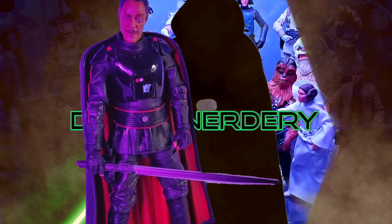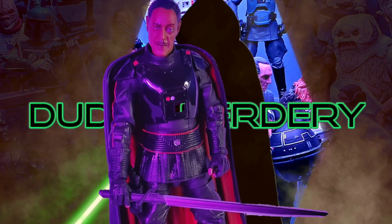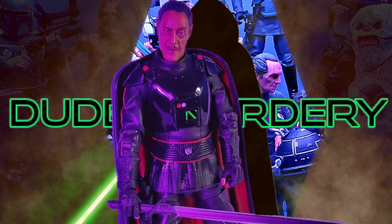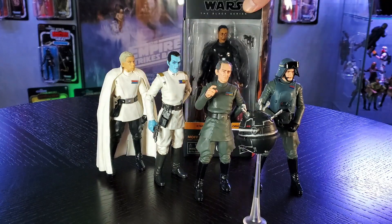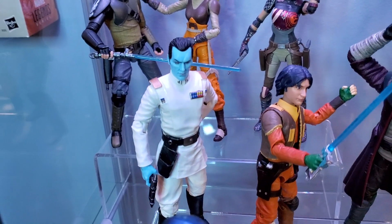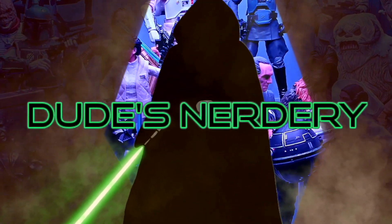Moff Gideon has arrived safely from GameStop, and he means more to the nerdery than you will ever know. Let's see where he ranks amongst my top five Black Series Imperial officers. As we go through the rankings, I'll show you where each Imperial is posed in their displays. Let me know in the comments below how you have these figures displayed.